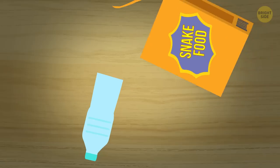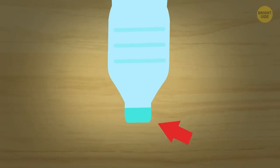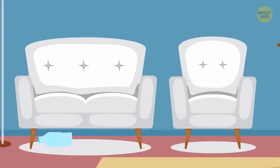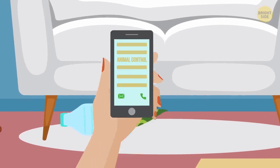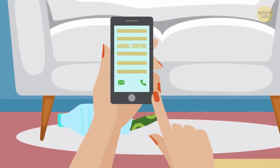You can find snake food at your local pet store. Slide some into the bottle so that it's close to the cap end. Set your trap where you've seen the snake, and check it every day. Once you've caught it, call your local pest control to come get it.